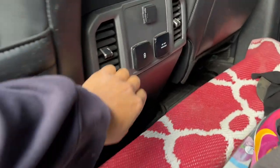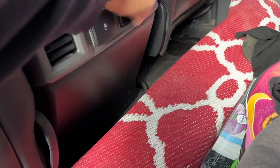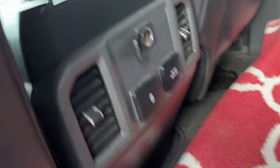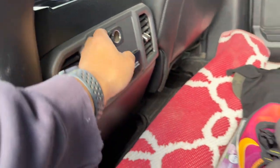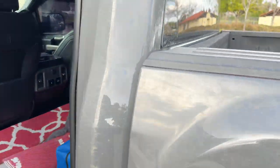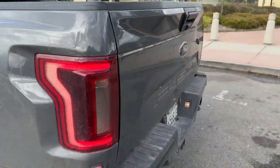Got your USB charger right here, your plug-in, and the old cigarette lighter charger type of thing. AC in the back. My truck didn't come with the back window — it's just the model I bought. I did buy it used.